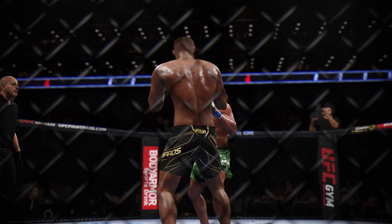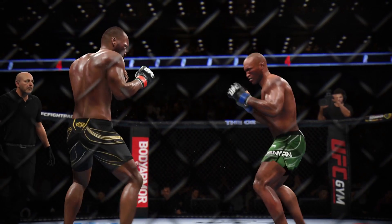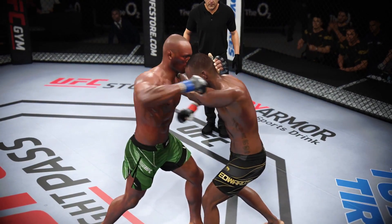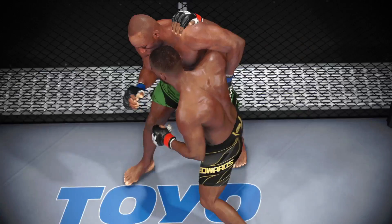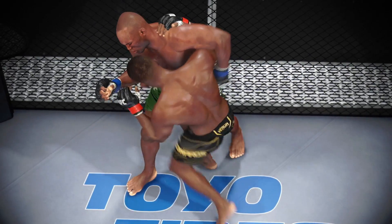A lot of highlights over those previous five minutes. Take us through the replay — a lot of good action, but punching led the dance. Punching was the thing that stood out — that allowed him to take control of the round.